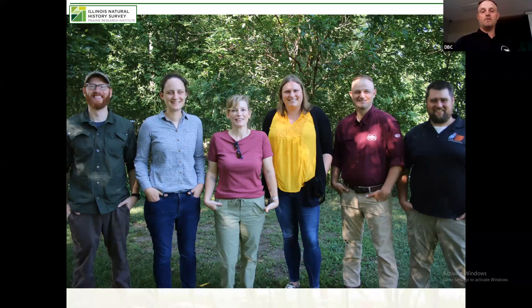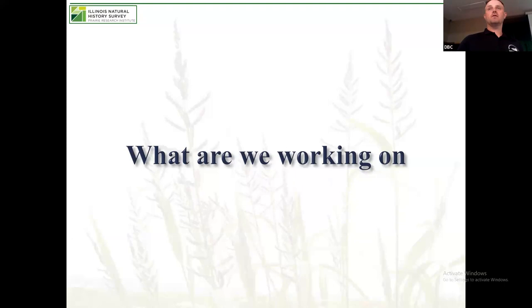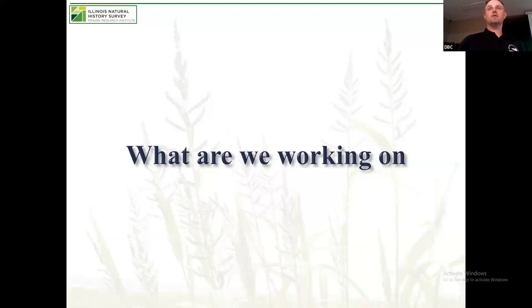Before I get into the towers and the rail project, I want to give a brief overview of a lot of the projects we have going on in Illinois right now. I'll try to be as brief as possible with these so I have a little more time to talk about the rail-specific project in more detail.